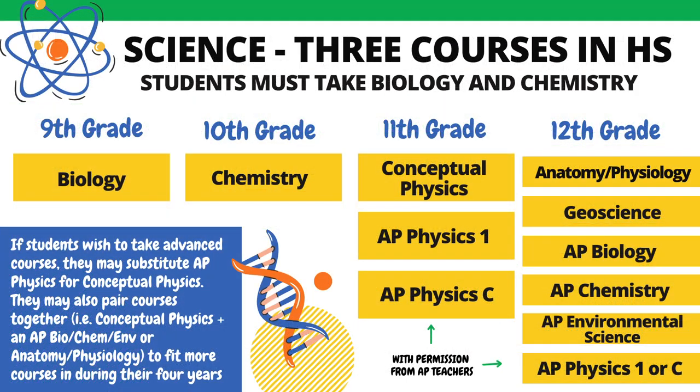Students must successfully complete three courses during high school in the sciences. The first is one full credit of Biology, then one full credit of Chemistry, followed by a third year full credit course in science. Students are usually enrolled in Biology during 9th grade, followed by Chemistry in 10th grade. Then students may opt into Conceptual Physics as a junior, or if their math is advanced and they have permission of the instructor, might instead opt for an AP Physics class. There are also a variety of other AP and non-AP science courses available to fulfill that third year credit requirement, or be taken during the senior year.